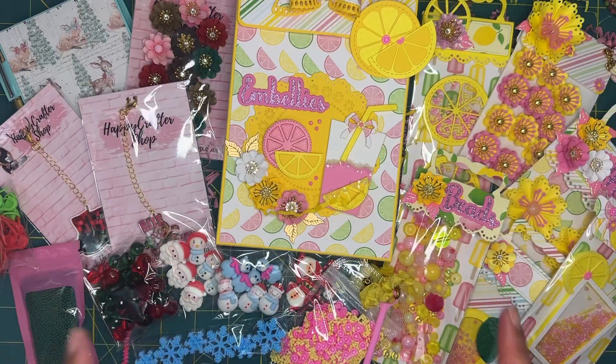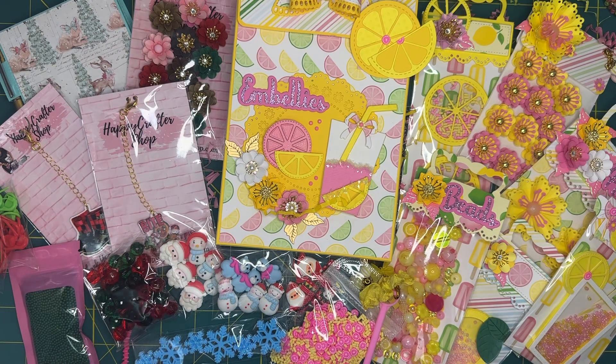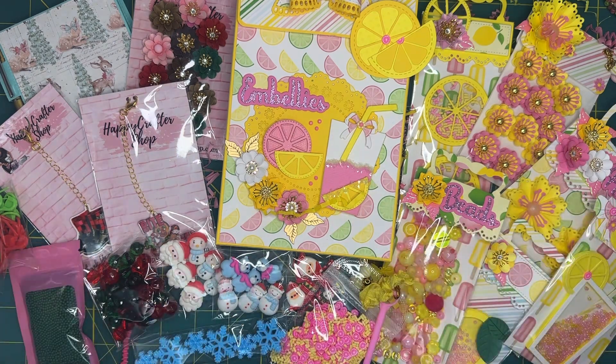So this is everything that I picked up from the Happy Crafter shop. I absolutely loved everything and I'm really happy I was able to snag what I got. If you like this video, go ahead and like and subscribe, and leave me a comment down below telling me what you think. All right guys, till the next one, bye!